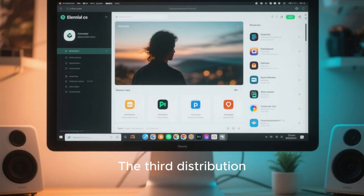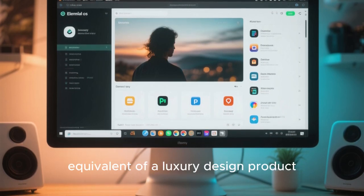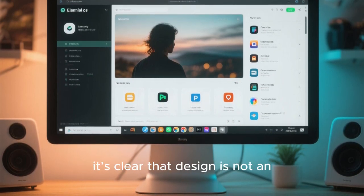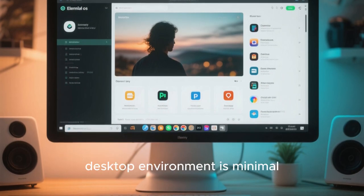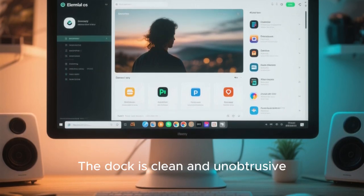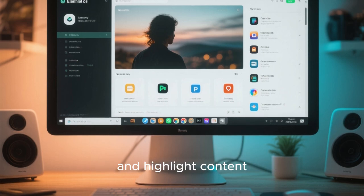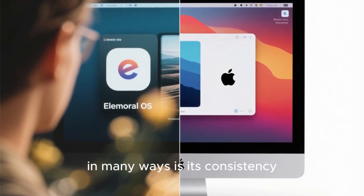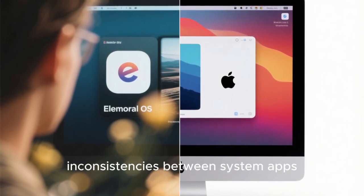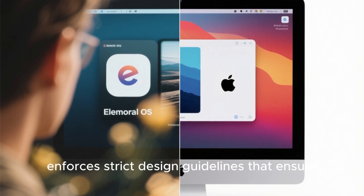The third distribution that raises the bar for desktop beauty is elementary OS, often described as the Linux equivalent of a luxury design product. Elementary OS takes inspiration from macOS but refines the concept into something uniquely its own. From the moment you see the desktop, it's clear that design is not an afterthought here. The Pantheon desktop environment is minimal, elegant, and deeply cohesive, with a focus on simplicity and clarity. The dock is clean and unobtrusive, the top panel is refined and functional, and the overall layout feels intentionally designed to reduce distractions and highlight content. What makes elementary OS visually superior to macOS in many ways is its consistency — Apple's ecosystem is polished, but macOS often suffers from inconsistencies between system apps, third-party applications, and legacy elements. Elementary OS, on the other hand, enforces strict design guidelines that ensure apps look and feel like they belong.